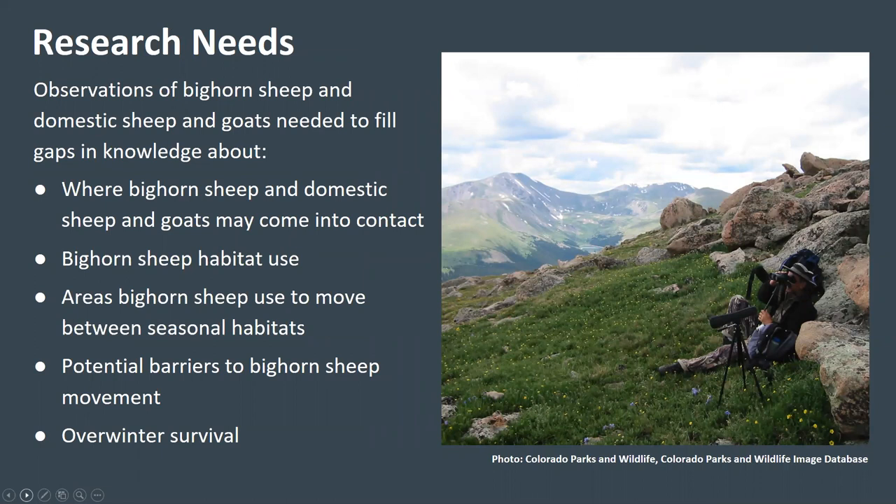To summarize, observations of bighorn sheep and domestic sheep and goats are needed to fill gaps in three major areas. First, we need more information about where bighorn sheep and domestic sheep and goats are likely to come into contact. Second, we need more data on bighorn sheep habitat use, including information on areas bighorn sheep use to move between seasonal habitats and information on potential barriers to movement. Third, we need data on bighorn sheep overwinter survival to complement research being done by Colorado Parks and Wildlife.